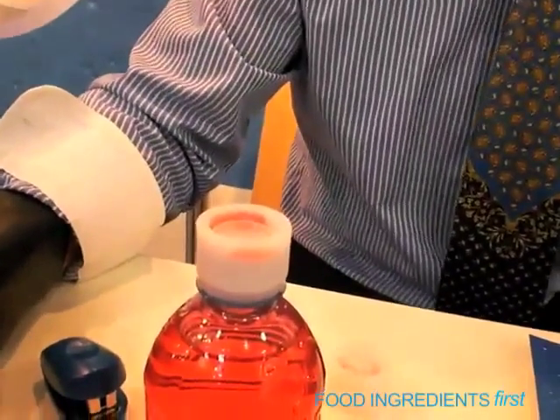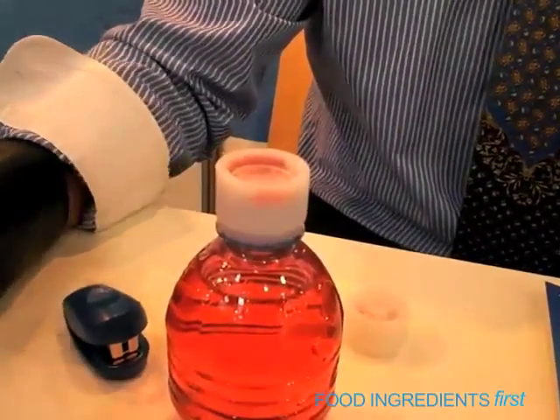We have two systems right now which we're showing at Interpac. One is the ingredient release closure for liquids — nutraceuticals is the overall name. Then we have Marn, made for powder, which is the easier one. The liquid one has a capsule which is filled on a filter using a pharmaceutical aseptic filling line. The powder is easier to fill and can go on a standard filling line for pharmaceutical pills.